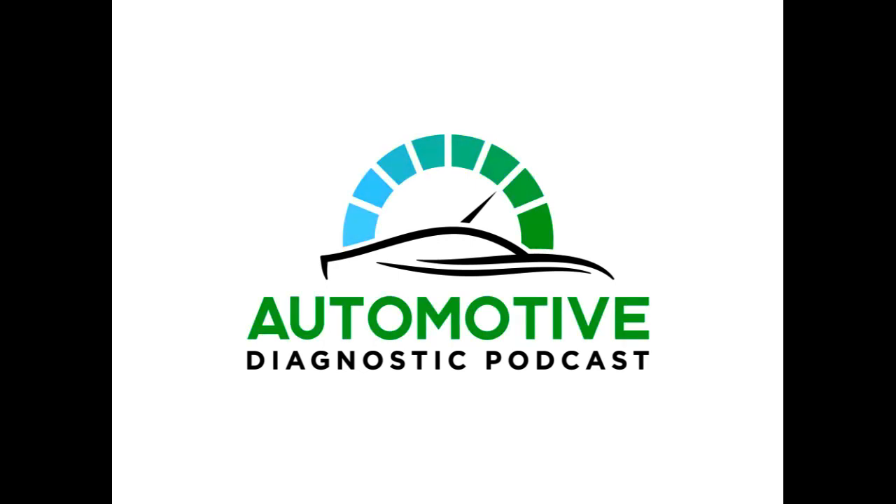Hey, what's going on, automotive world! Welcome to another episode of the Automotive Diagnostic Podcast. My name is Sean Tipping, and I'll be your host once again for today's episode. Thank you so much for joining me. On the show today, I've got Don Smazl and Kyle Buell joining me again. We are doing this just about every six months.